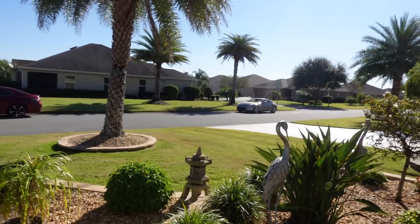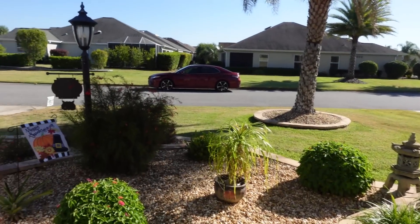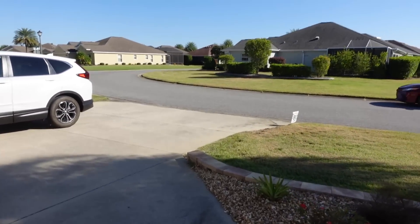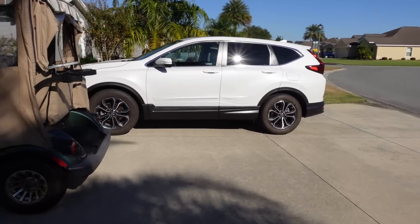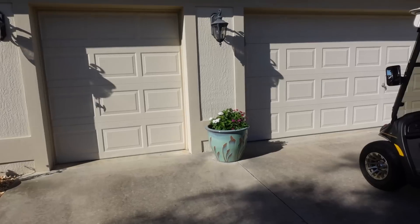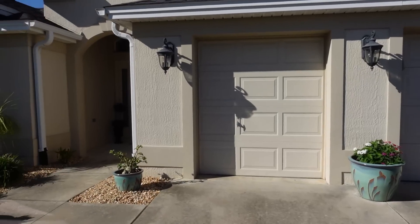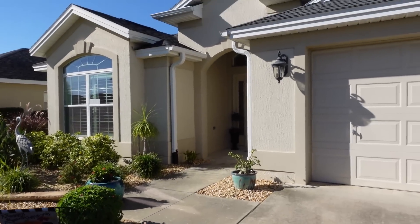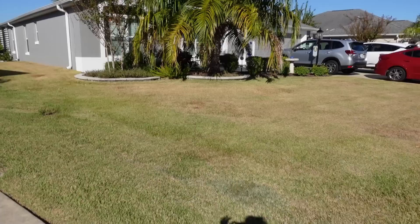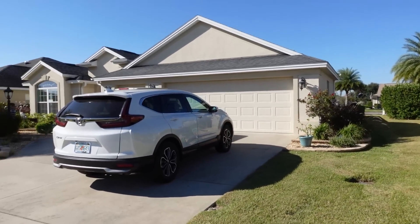Before we finish, let's take a walk around the exterior of the home. Again, the golf cart does not convey — this is a two car and a cart garage. The pots and lawn ornaments also do not convey with the home; they're going with the homeowner. The owners are downsizing and moving to another home in the Villages.